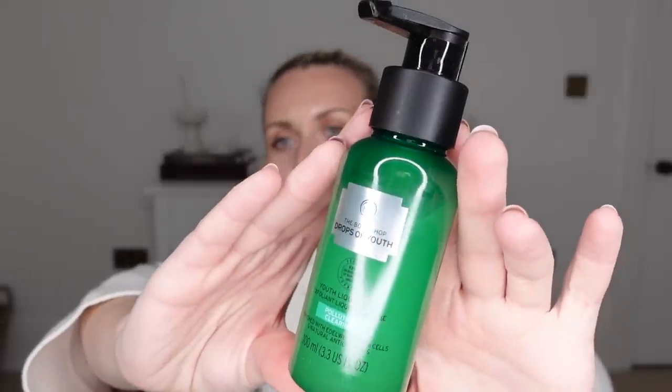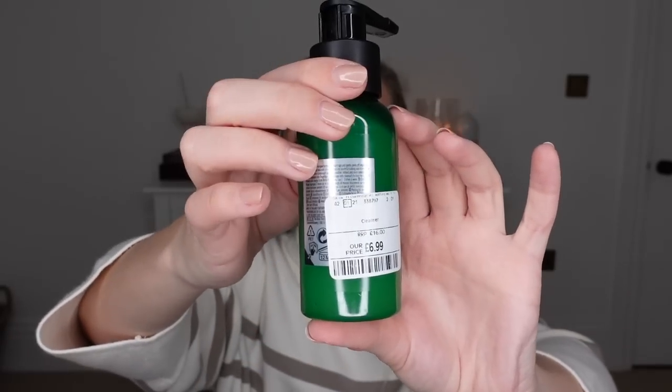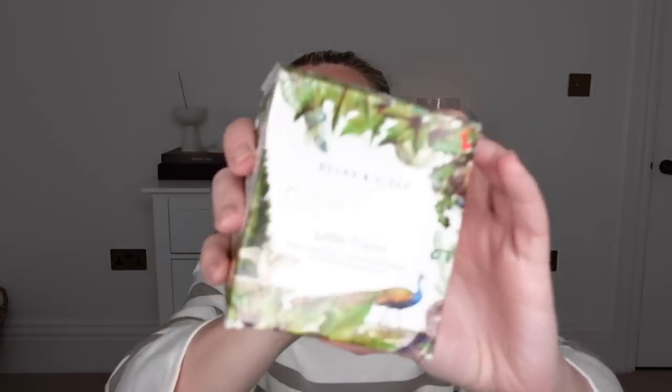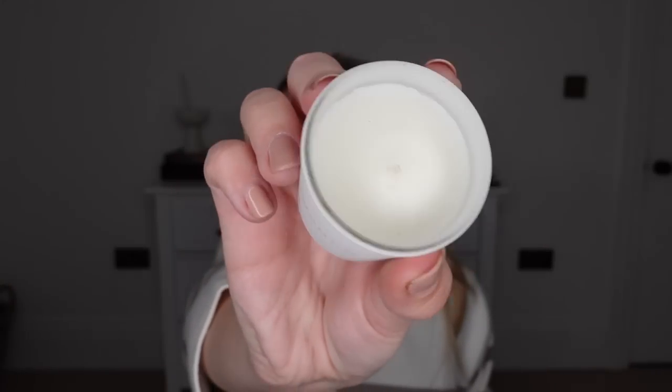I got three bits from the beauty section. First, from the Body Shop — they had loads of body stuff in there. This one retails for £16, I've used it before and it's really good. It's called the Drops of Youth Cleanser, and there's also a Youth Liquid Peel which is quite exfoliating — I paid £6.99 for those. I also picked up a Cow Shed set that was in the clearance for £2.50, usually around £30. The box is a bit broken, which is probably why it was reduced. Inside there's a sleep pillow mist, a relaxed travel candle, and bath and shower gel, plus another mini Cow Shed candle.